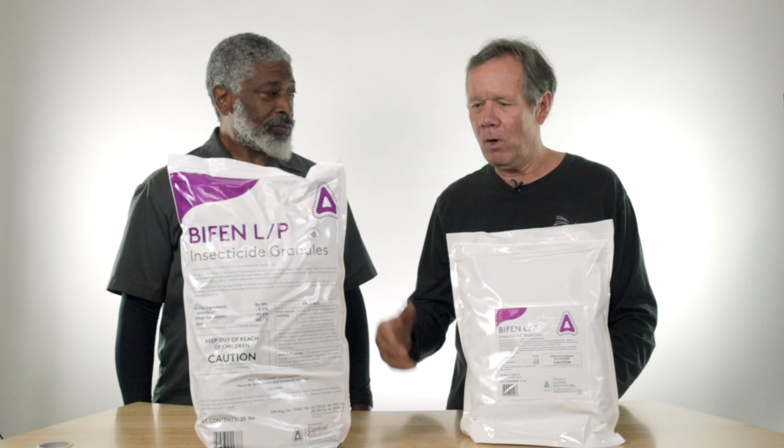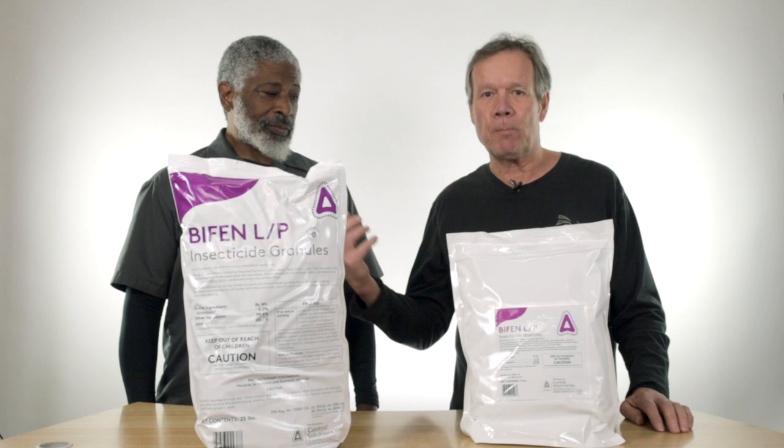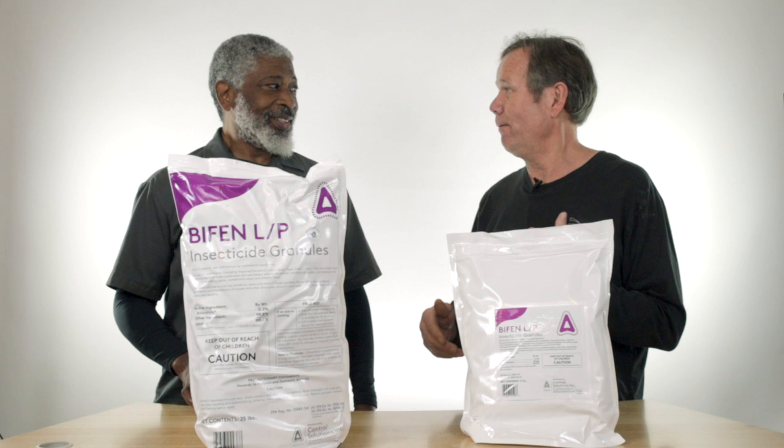It's been a while since I've used Bifin. We're both licensed pest control operators, but Tim is a practicing one. And there's no bugs that come to my house because they know who I am. If not, they'll die.